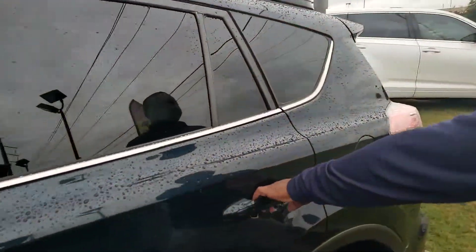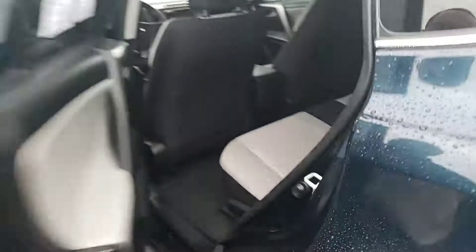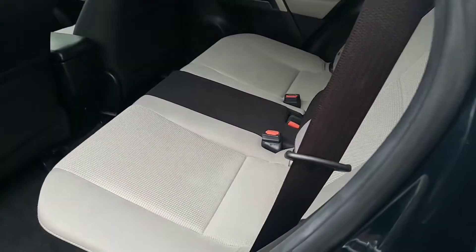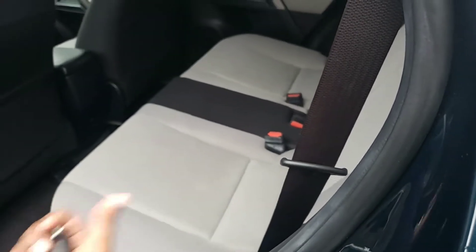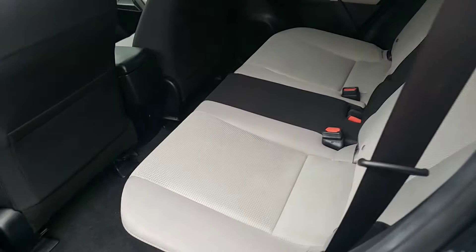The RAV4 will seat up to about five people. It's got plenty of seating space here in the second row. These seats actually recline a little bit, which I personally like. So, if you ever hire a chauffeur, or if you just have kids who want to be comfortable, that's really going to come in handy.